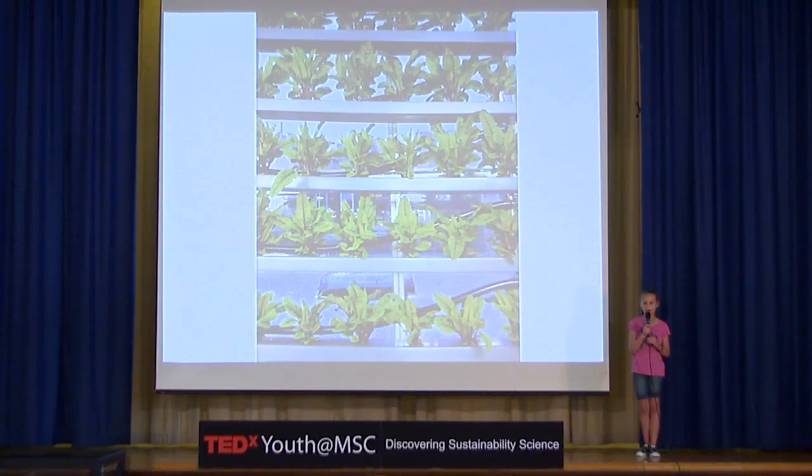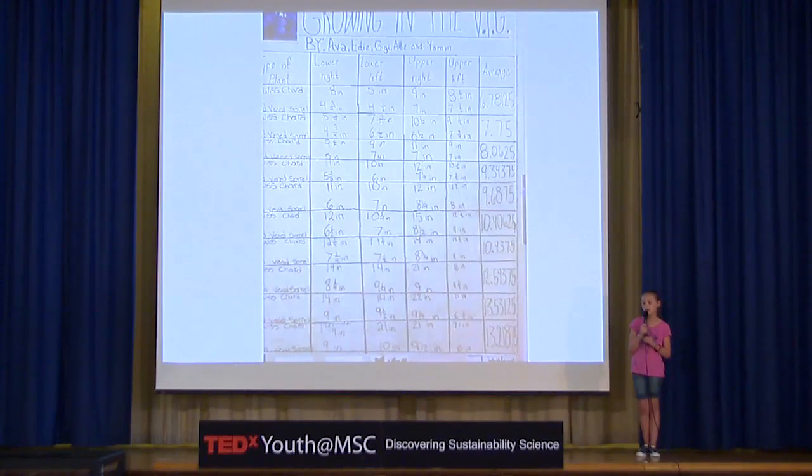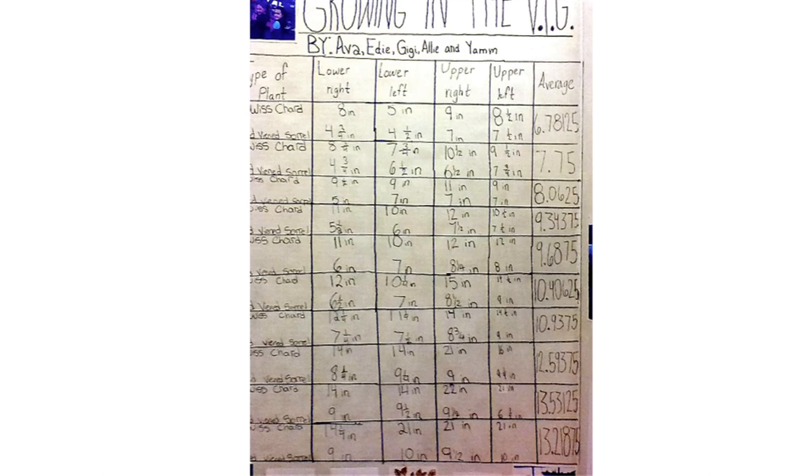Every Monday and Thursday at recess, we came to check on and measure our plants. Our conclusion was that the plants on the upper left part of the VIG grew the best, contradicting our hypothesis. The reason the plants on the upper left grew the best was probably because they had a lot of nutrients and sunlight.